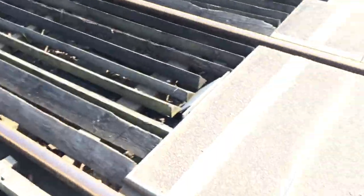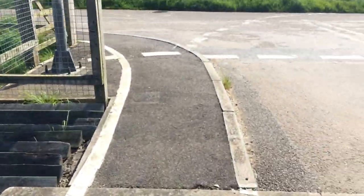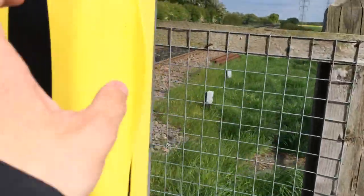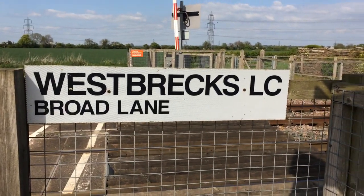Don't trespass. Concrete crossing plant, wooden anti-trespass. Really quiet area — I think this is the Saturday line. West Brex level crossing, Broad Lane.